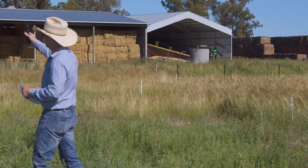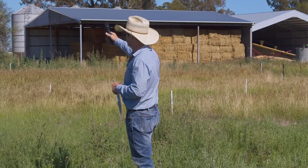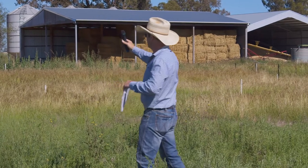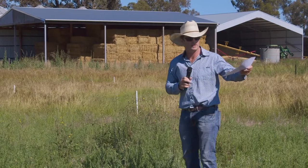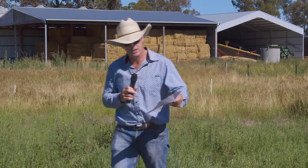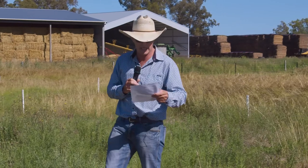Looking at that plot right up on the edge — that's the untreated block. Big difference there. And then some of these plots here, you can see the signs. This one here is a pre-emergent treatment — we tried Secura, and it obviously didn't have much effect on the Chilean needlegrass. We just tried a few treatments to see how they'd work.